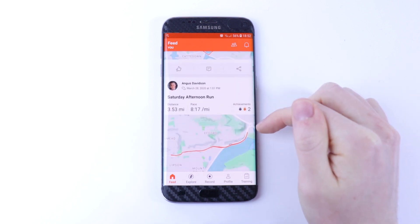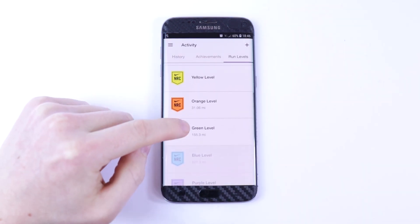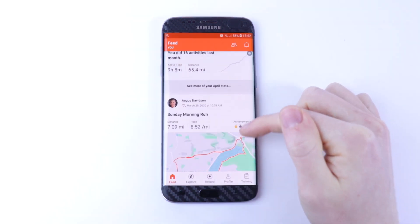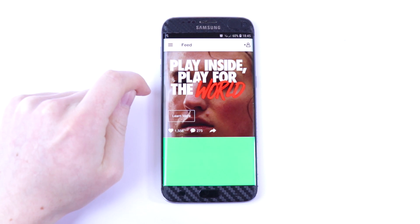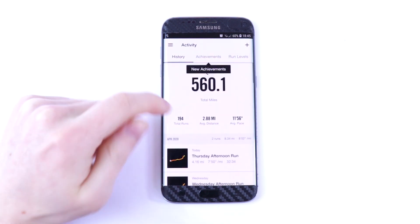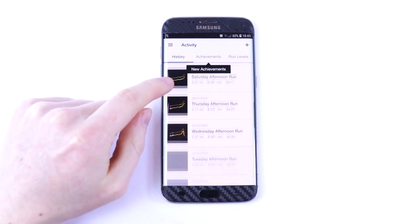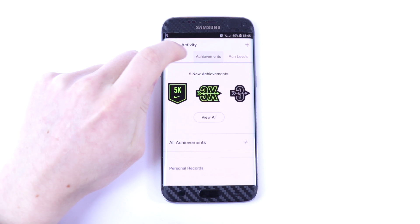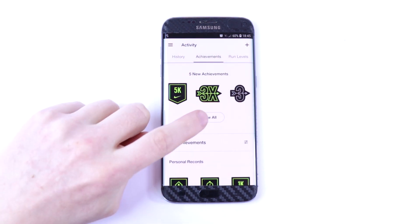In terms of first impressions for the design, both apps are designed really well. Nike Run Club is colourful whereas Strava is more in favour of orange. One of my favourite features in the Nike app is the activity section — it displays how far you run in total. I think this is one of the best designed features of the app because it really makes me want to do more runs and keep adding to my total length travelled.